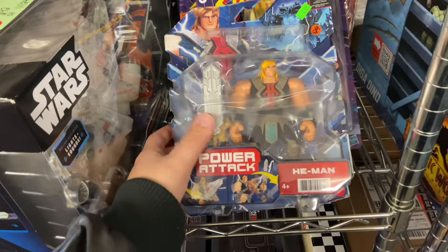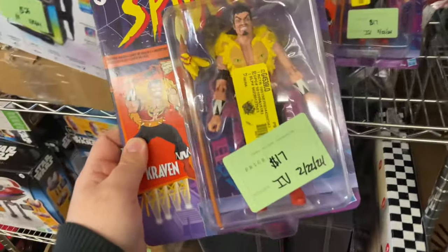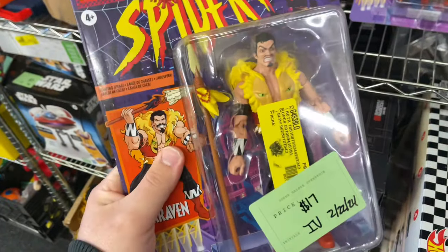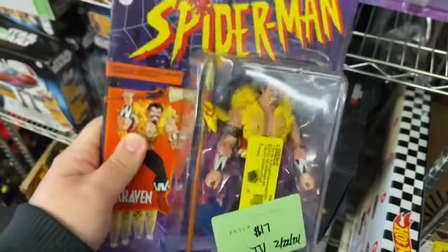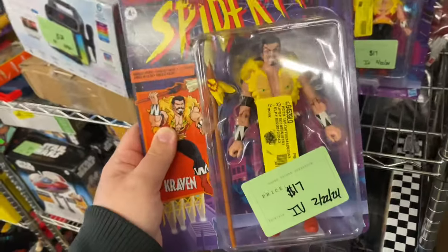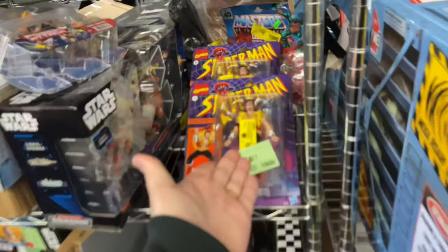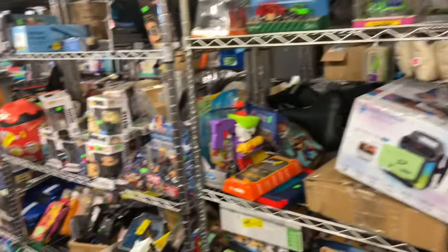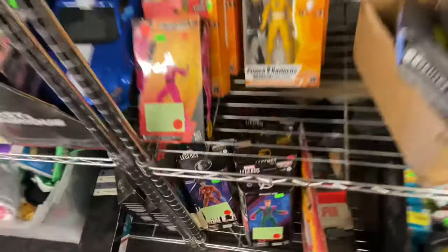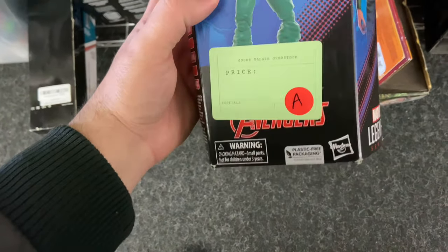They have toys — I just wanted to show you guys. I stumbled over here and I saw this Power Attack He-Man, but check this out — Marvel Legends Kraven! I don't even have this. It's $17. That's still not bad for this figure because in stores they're like $25 to $30, so $17 is not bad. If it was $15, still good. So this is not bad at all — they got two of them here for $17. I might actually grab one because I do not have this Kraven yet, and I'm actually mad hype.